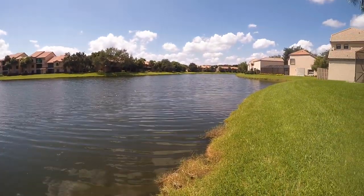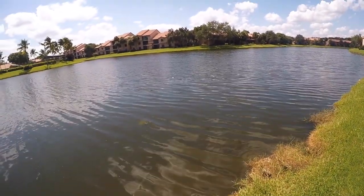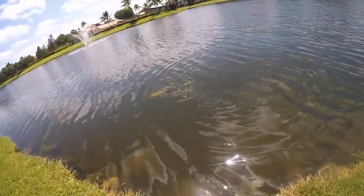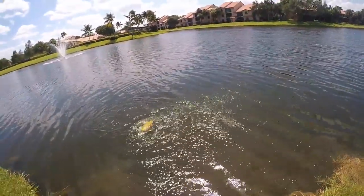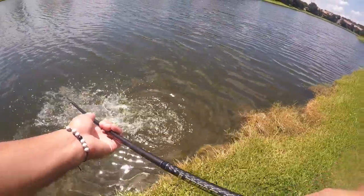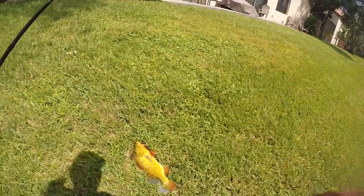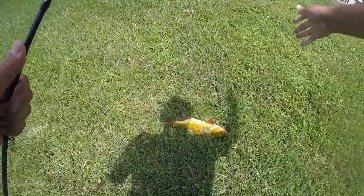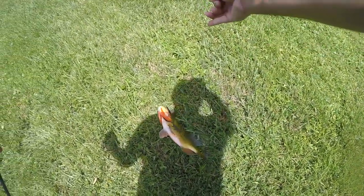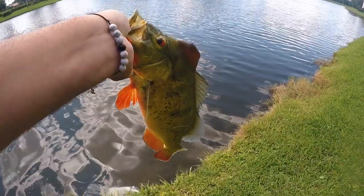There you go — first one on the Booyah Shad, seems like a good fish! A giant peacock on the Booyah Shad rattle trap — I'm just walking and casting along these banks. Oh my god, look at that, what a beautiful fish! He is strong. Look at that — giant male peacock bass, look at the hump on his head. Probably a solid three and a half to four pounder right there boys — first one of the day, cannot complain.